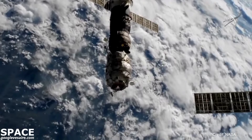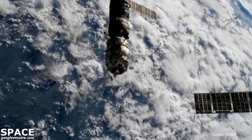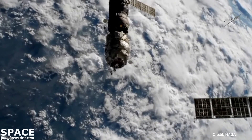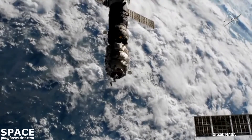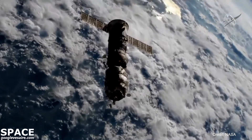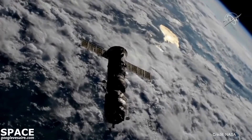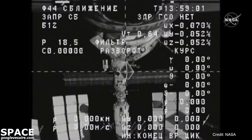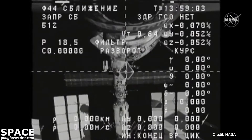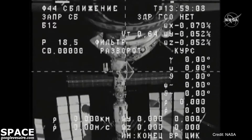The burn is underway and complete. Good burn. The International Space Station is flying over Mongolia. Everything continuing to go well with the departure of Progress and Piers.